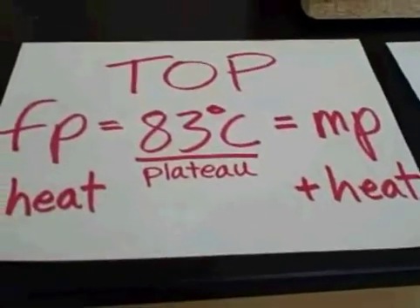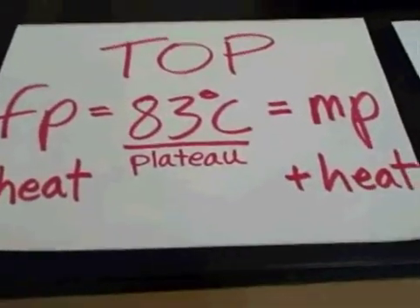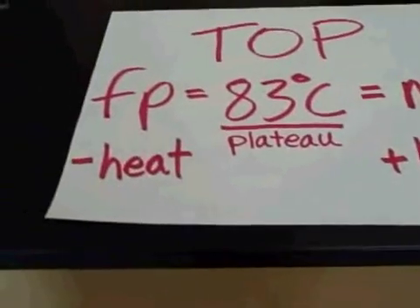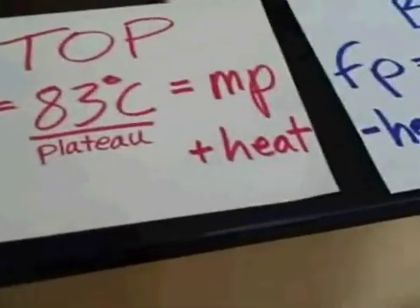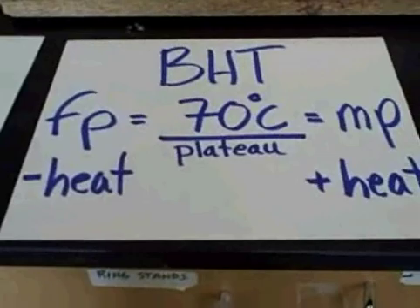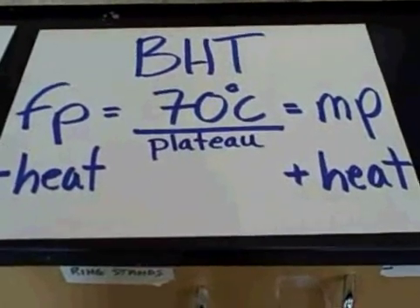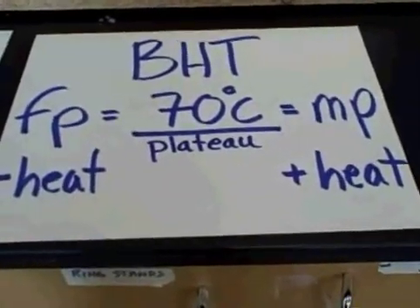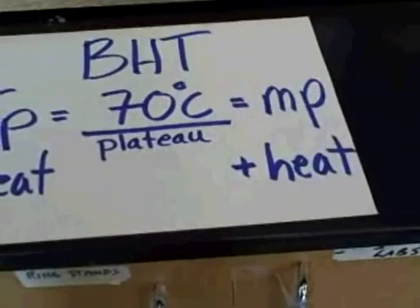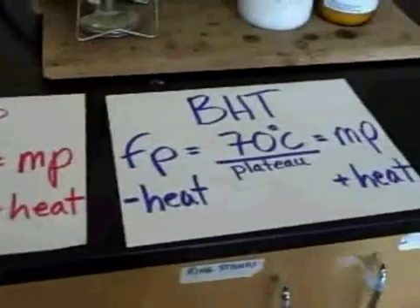For the substance T.O.P., the freezing point is equal to 83 degrees Celsius, which is also equal to the melting point. There is a plateau at 83 degrees Celsius. For the freezing point, we are taking away heat, and for the melting point, we are adding heat. For the substance B.H.T., the freezing point was at 70 degrees Celsius, and the melting point was also at 70 degrees Celsius. At 70 degrees Celsius, we saw once again a plateau. This does indeed prove that the freezing point is the same as the melting point for both substances.